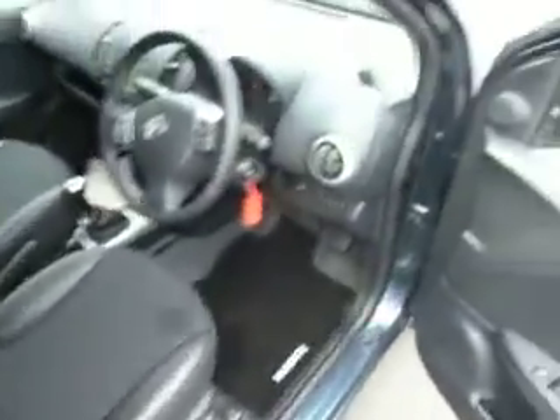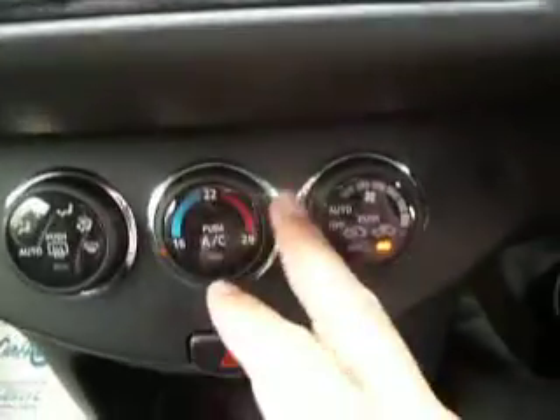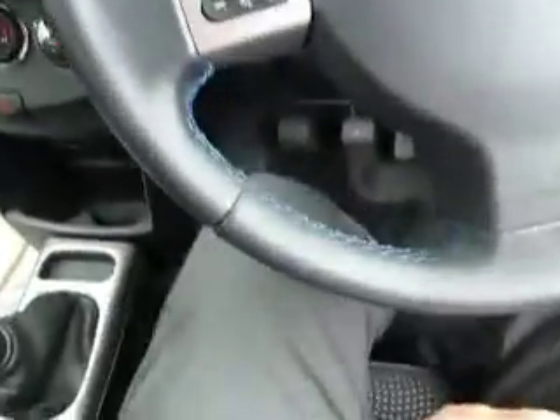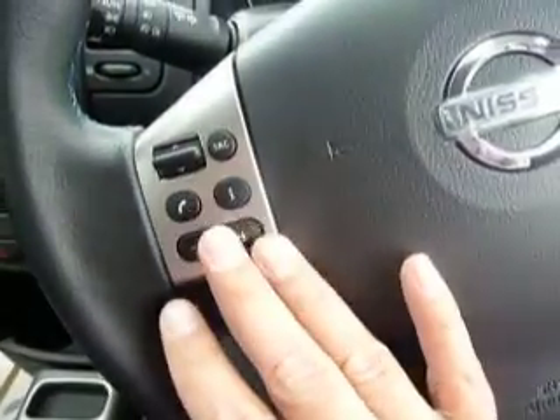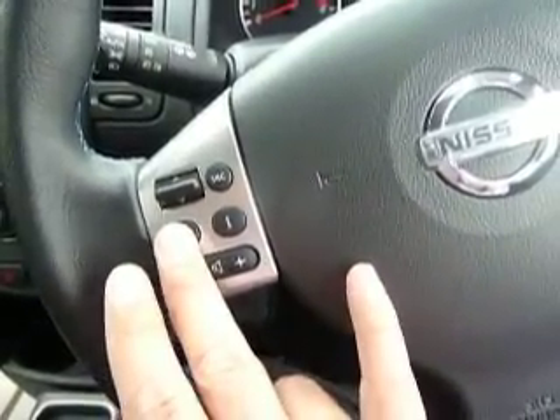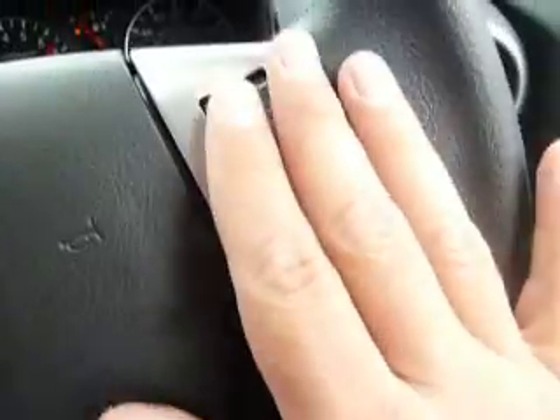The N-Tec has loads of toys and gadgets in this particular model — I'll run through some of them with you. You've got a built-in satellite navigation system, all touch screen. Climate controlled air conditioning so you can get the temperature exactly as you want, and a 5-speed manual gearbox. On your steering wheel you've got bluetooth controls — if you're driving and your mobile rings you can just press that button to answer — plus controls for the audio and cruise control on the other side.